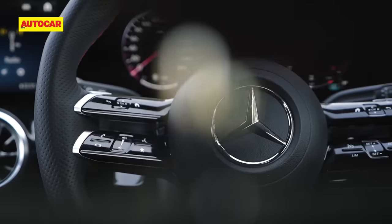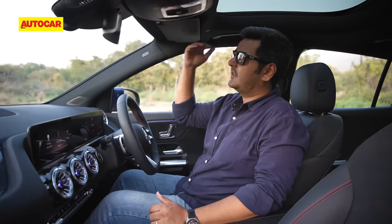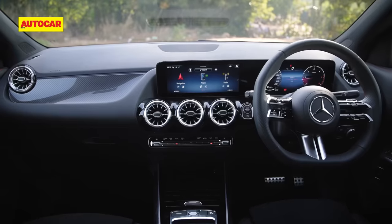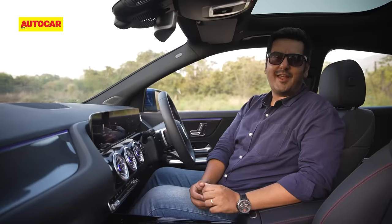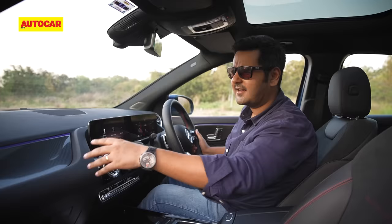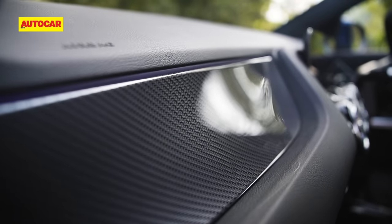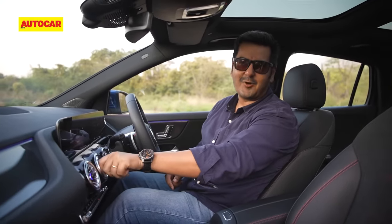Switch from an X1 into a GLA and there's one very clear distinction. In a GLA, you sit at about the same height as you would in an X1, but because the windscreen is smaller and the pillars are more raked, it feels more crossover than SUV. The GLA looks like a proper new-age Mercedes on the inside — the twin screen layout and new AMG steering wheel do a lot to uplift the cabin. The carbon fibre look on AMG line versions of the GLA is a nice touch too.